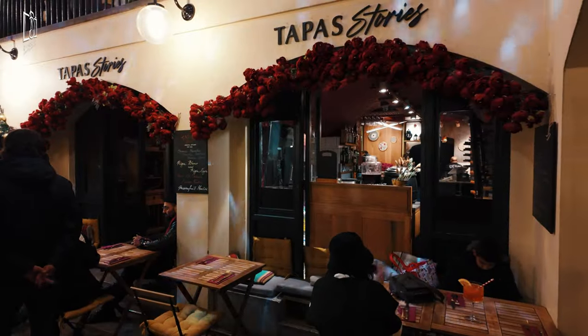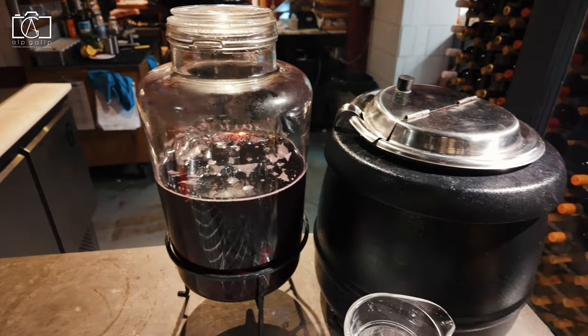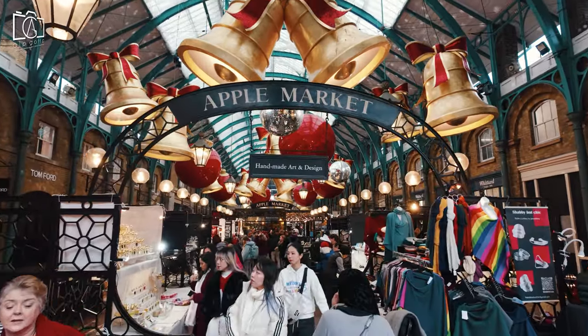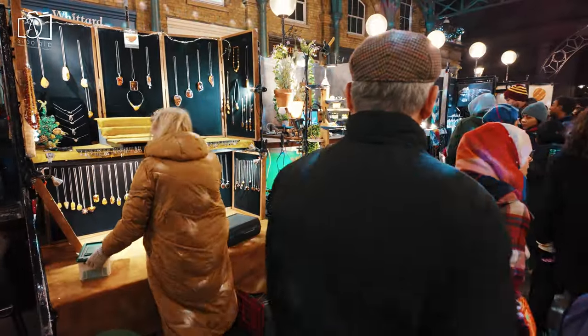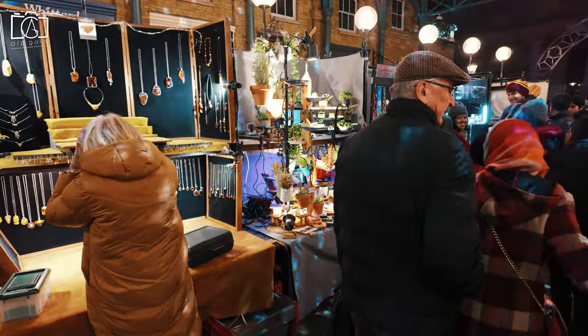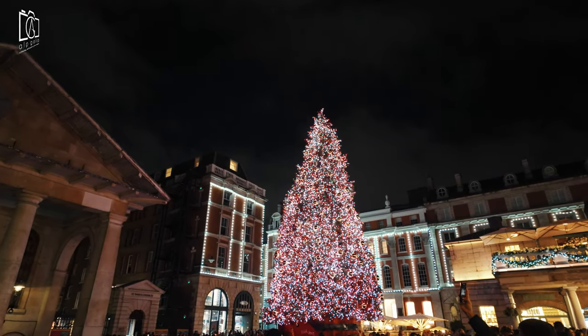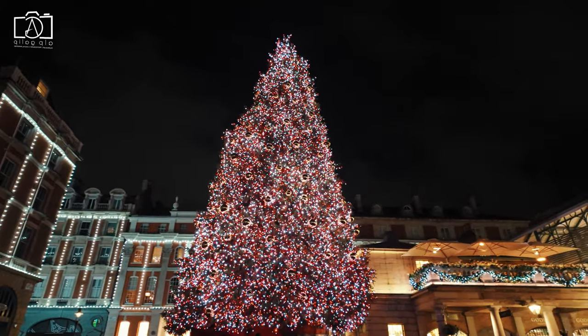The area is a cultural haven, home to the Royal Opera House and numerous theatres, making it a key destination for lovers of performing arts. The lively piazzas, filled with skilled street performers, add an element of spontaneous entertainment, enhancing the visitor experience. Moreover, Covent Garden's central location in London makes it an ideal starting point for exploring other famous landmarks and areas.